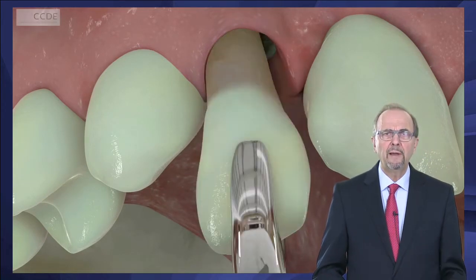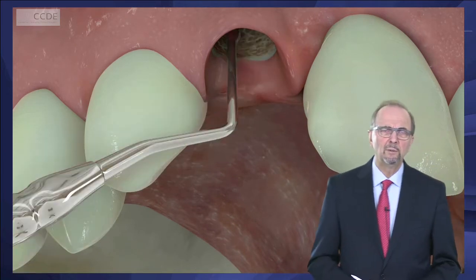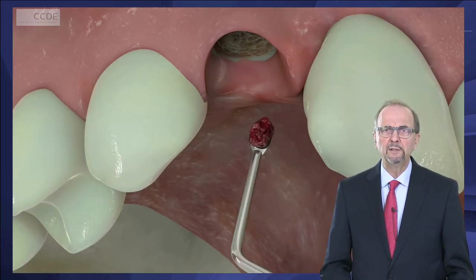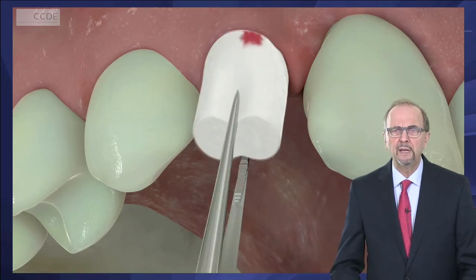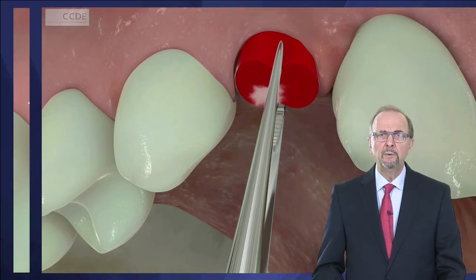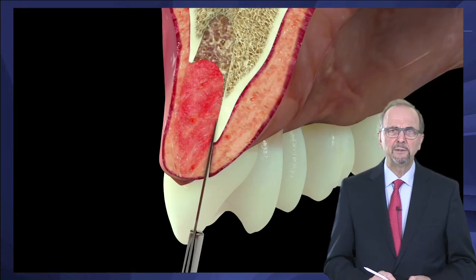The lecture will give you insights on how to extract natural teeth very carefully, flapless, with a debridement of the sockets to let that spontaneously heal, to get a nice soft tissue healing and a spontaneous soft tissue thickening.